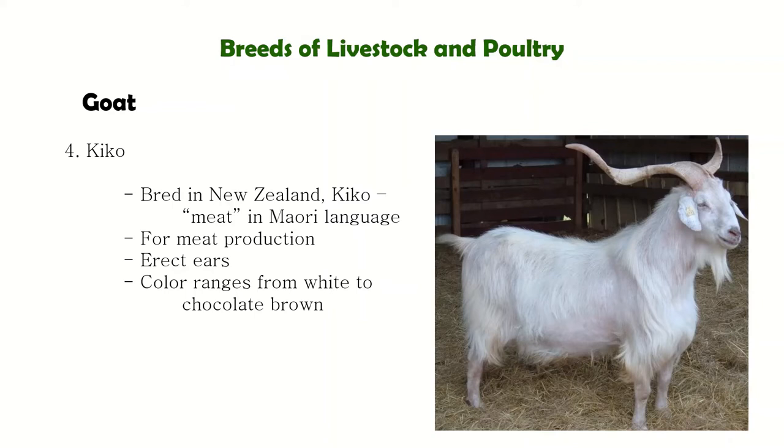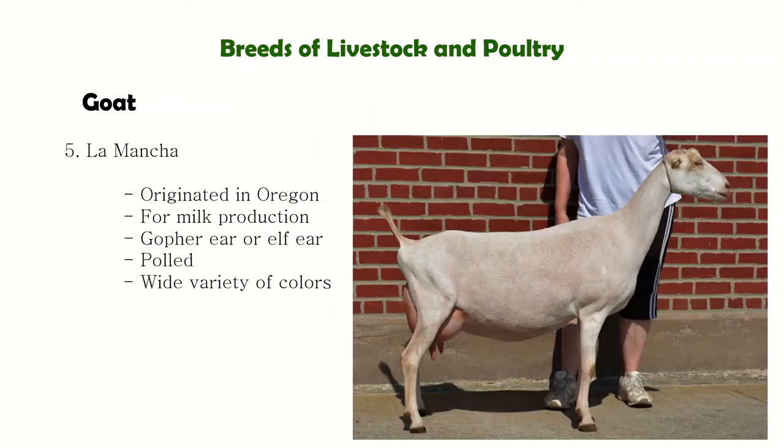Next is the Kiko, a breed of meat goat originating from New Zealand. Kiko comes from the Maori language meaning meat — hence it is for meat production. Next is La Mancha from the USA. They have various colors, but the distinguishing characteristic is that they have a very small ear, also known as the gopher ear or elf ear — it looks like just a tiny hole for an ear.